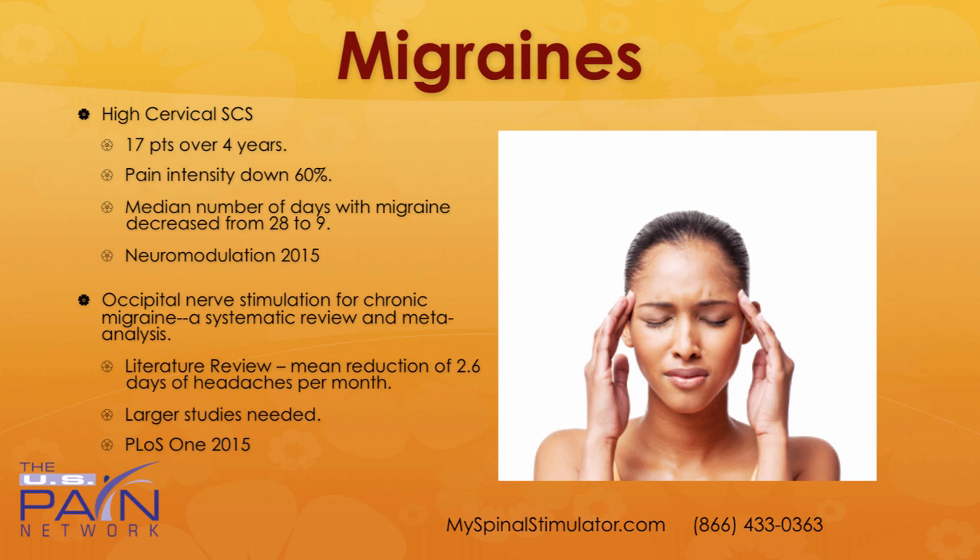There was a small study in 2015 looking at occipital nerve stimulation for chronic migraines — actually a meta-analysis looking at any possible studies out there. Unfortunately there are a small number of studies, but it did show overall a mean reduction of 2.6 days of headaches per month. We need larger studies on that.